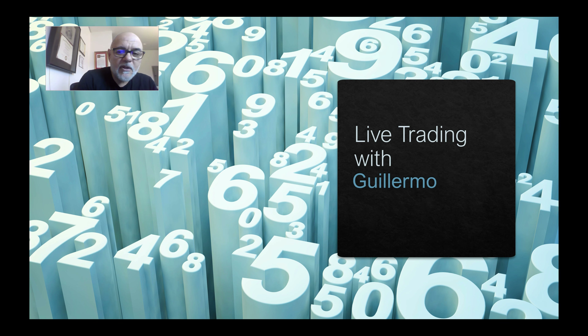Hey everybody, this is Guillermo with Live Trading with Guillermo. Today is Sunday, March 5th. I hope you guys had a good weekend. I'm finally feeling better — I still have a little congestion in my throat and I've been coughing, but definitely feeling better. I've had some questions over the past couple weeks and I haven't done a Q&A video, so I figured I'd do that today and cover a couple topics. I know some of you have emailed me directly and I don't always have time to respond to everybody, so I'm hoping this video will help.